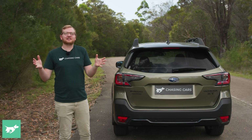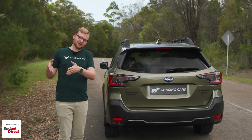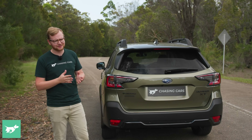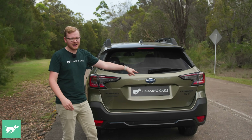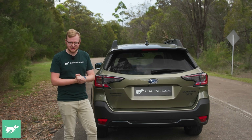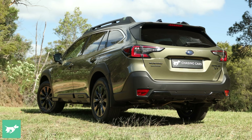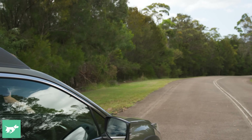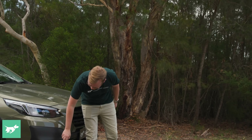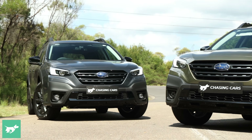If you want to be a Subaru Outback expert, you need to know how to tell the difference between the turbo and the non-turbo. Start at the back: it begins with the XT badge, the biggest giveaway. Underneath the rear apron, the turbo models have two exhaust pipes rather than just one. And up front, the turbo has a subtly different LED fog light pattern compared to the non-turbo version. Now you're an Outback trainspotter.